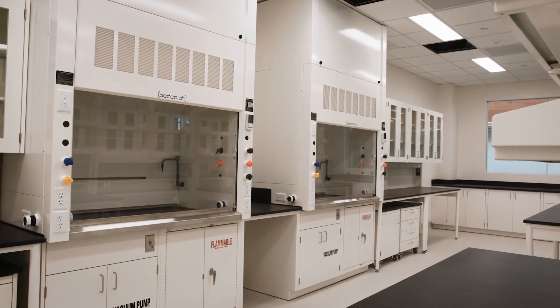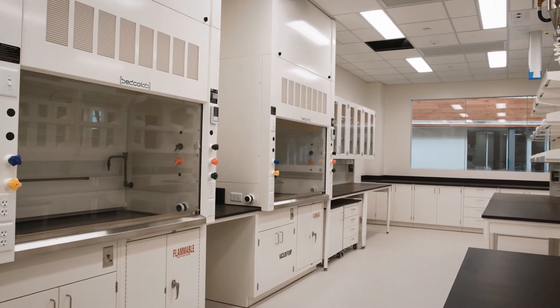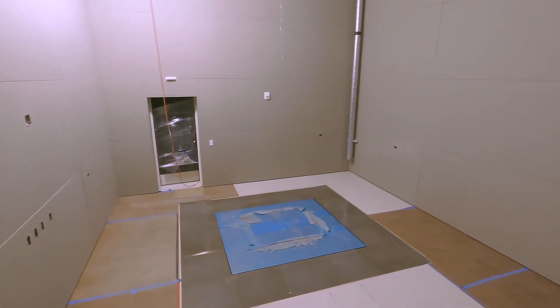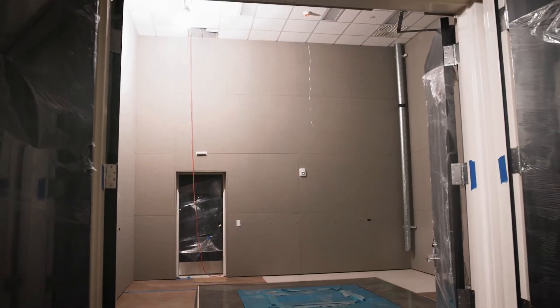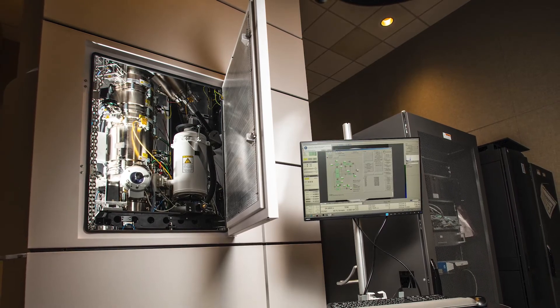Some of the signature capabilities that we have here in the Energy Sciences Center include a quiet wing — a specially constructed laboratory within a laboratory that helps isolate ambient vibrations, radio frequency, and magnetic fields from the very sensitive instrumentation that's at the heart of the science that we're doing here.